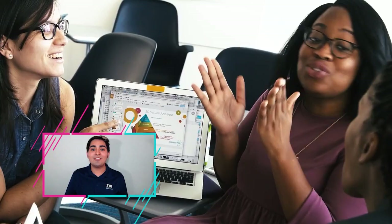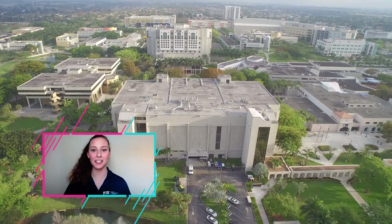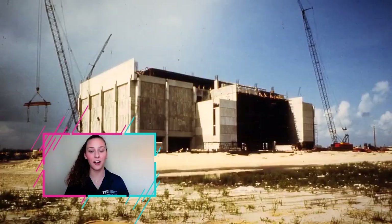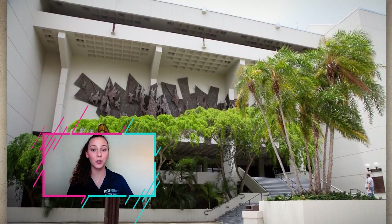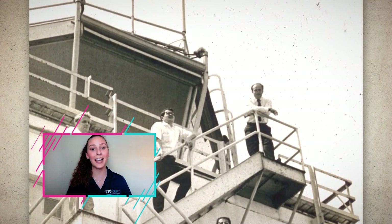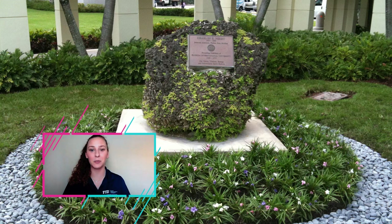Next on our tour is Primera Casa, or first house in Spanish — our very first building here at FIU, hence the name. This building actually has two names: it's also known as the Charles E. Perry Building. Charles E. Perry was our very first president here at FIU and he had two dying wishes: first, that he really wanted a building named after him — hence the double name — and second, that he really wanted to be buried on campus. Don't worry, there are no bones on campus; we just have a nice little rock commemorating his life. Thank you so much for your time — we are so happy to have had you on tour today. We hope we answered your questions, but if we didn't, go ahead and contact us. We hope to see you on campus soon — Go Panthers!